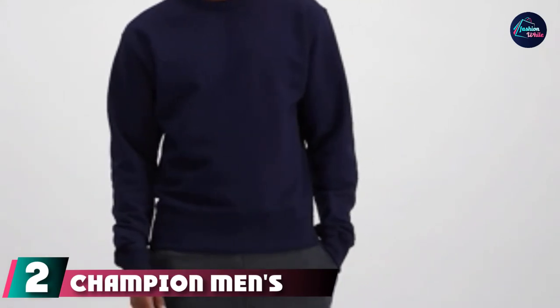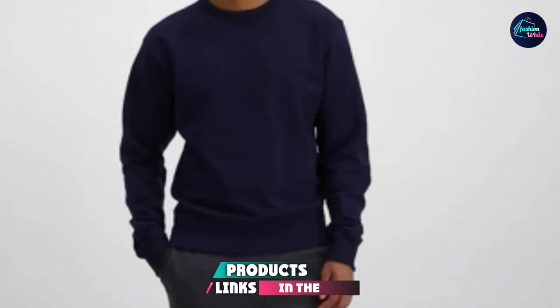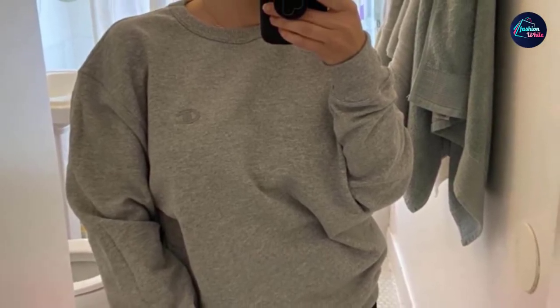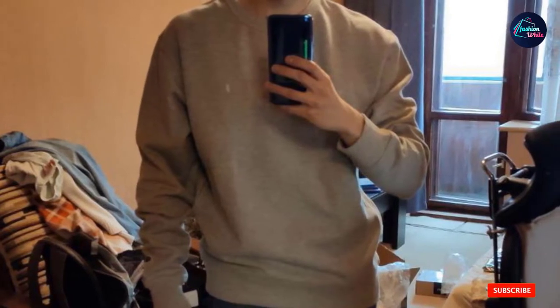Moving on to the next at number 2 with Champion Men's Powerblend Fleece Crew. Champion is another reliable brand for all your sweatshirt needs. Their Powerblend Fleece Crew is made with an equal split of cotton and polyester to help resist pilling and shrinking. The interior is made with 9-ounce fleece for exceptional softness and ultimate comfort. Wide ribbing around the cuffs and neckline helps the material lay, plus extra stitch detailing adds durability. There are a ton of color options and sizes available, too.